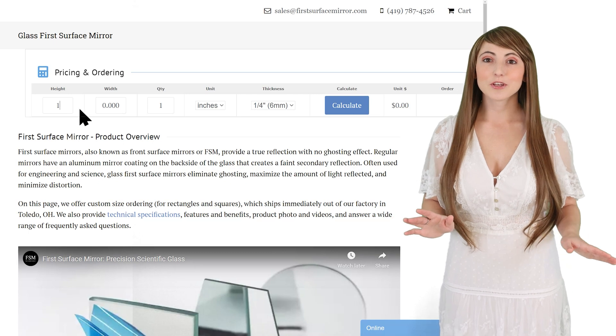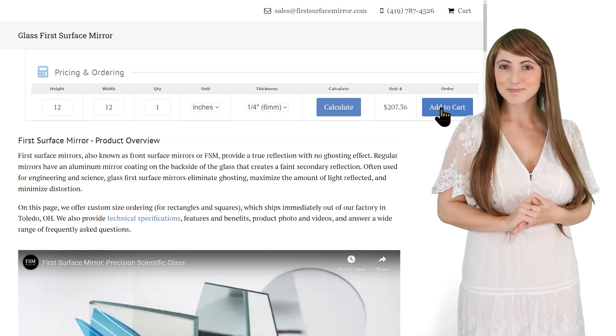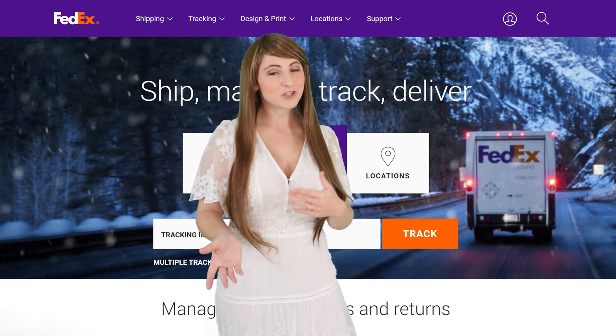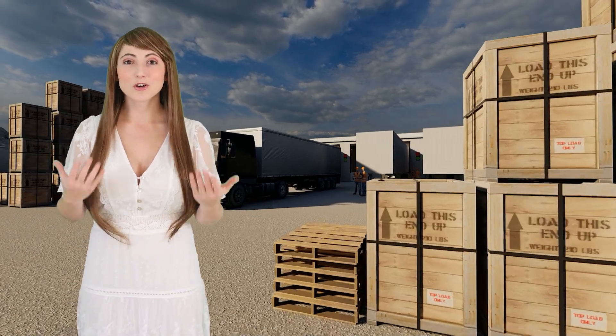Using our online calculator, you can customize the size and quantity, and order them for fast production and delivery. Our team is standing by to cut and package your order immediately. Shipping options are available at checkout, including FedEx Ground, Overnight, or even International Delivery. Large mirrors are fully crated, and all shipments are insured to ensure they arrive unbroken.